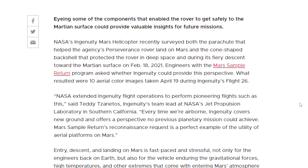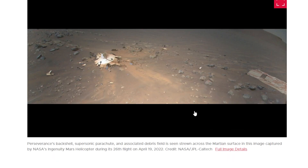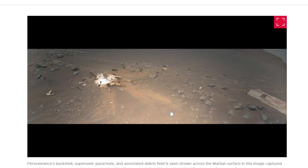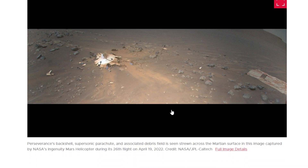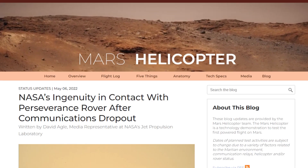This freaking copter is still flying around on Mars! Well, so the other story we have about the Mars copter is it actually lost communication for a little over 24 hours.